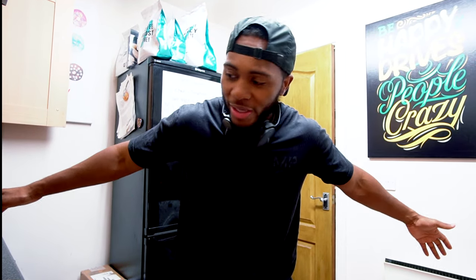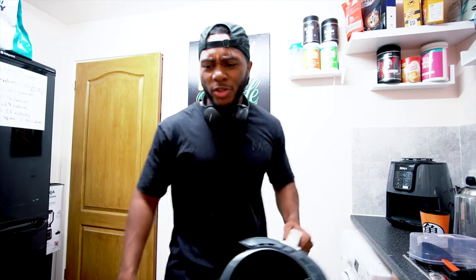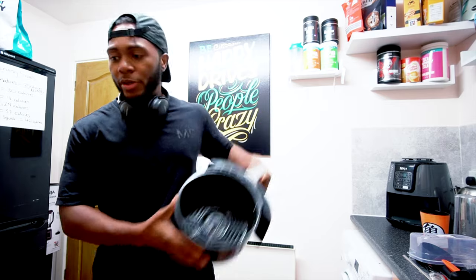It feels weird because I'm used to cooking chicken for at least 20-22 minutes on a frying pan, but the air fryer is cooking it so damn fast. Still getting used to it. It's also a pretty big air fryer — the Ninja is quite large.